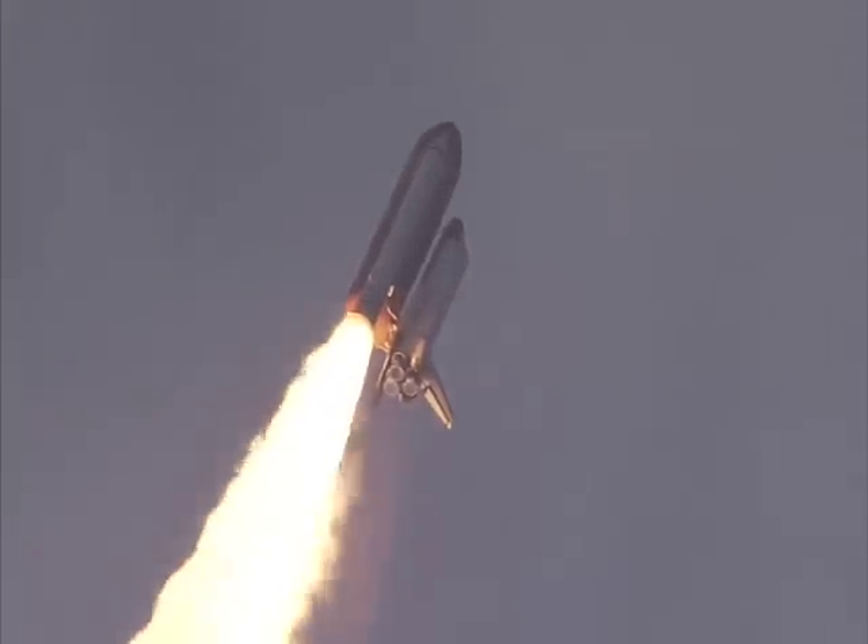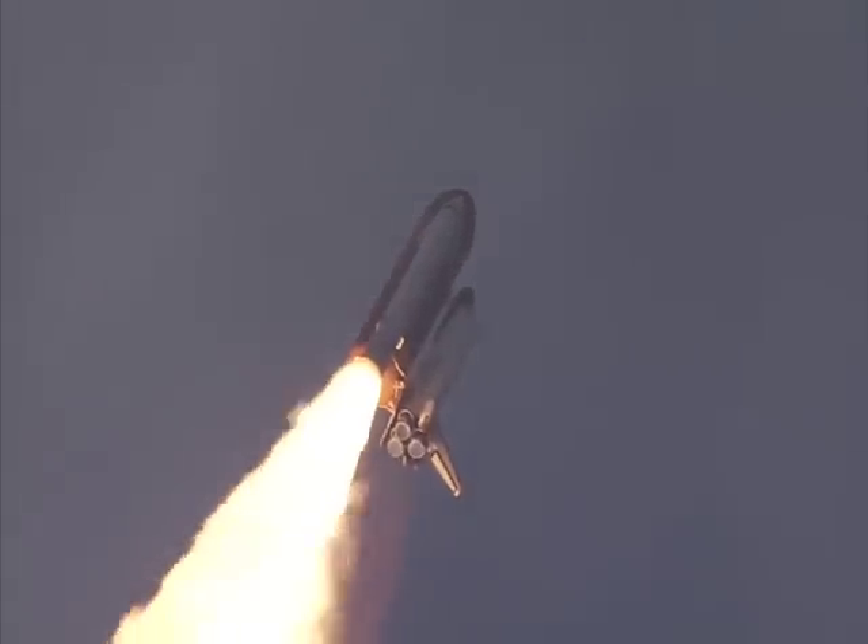Flying at 400 miles per hour, one mile in altitude and seven miles downrange already from the Kennedy Space Center.